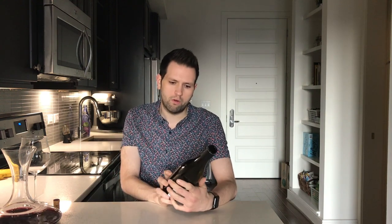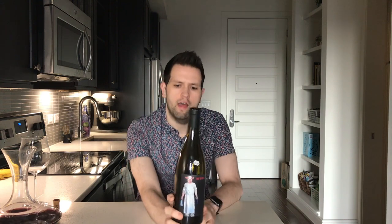This is the 2013 Schwartz the Butcher Blaufrankisch. It was $36.99 — I got it over at Pogo's. Thanks to James for the help picking it out. I'm really excited to try it; I've never actually had a Blaufrankisch. I know about the variety — it's a little more unusual, it's going to be a little earthier with some more mineral notes than a Pinot Noir, but somewhat similar. It's also going to be a little higher in tannins, so if you're a big Barolo fan or you like really tannic wines from thin-skinned grape varieties, this may be a good match for you.